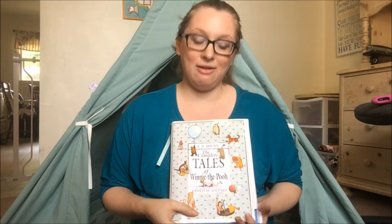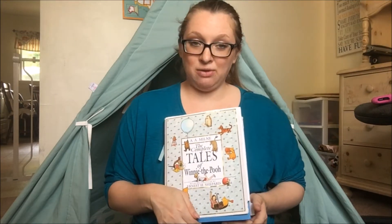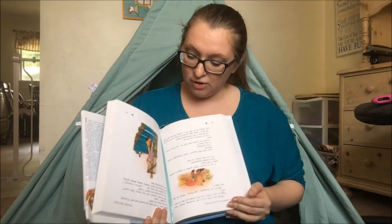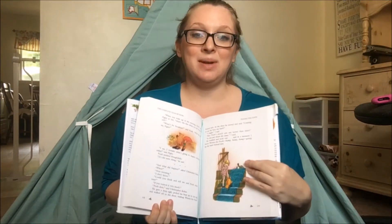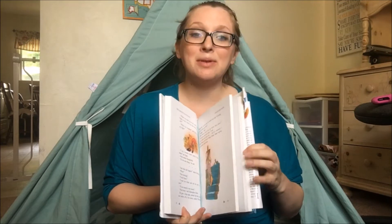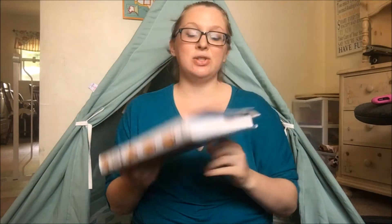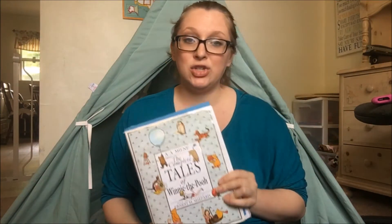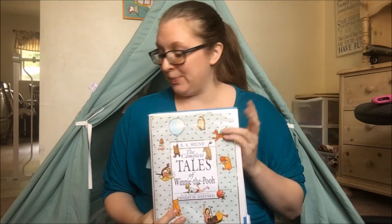So this is a big book that has been well loved — it is the Complete Tales of Winnie the Pooh. Now this is not the Disney version; this is the original version of Winnie the Pooh. To be able to read this in one sitting, it could take you months to get through this book. But these are classic stories that children love and will remember into adulthood, and this is one book that I do recommend that you own.